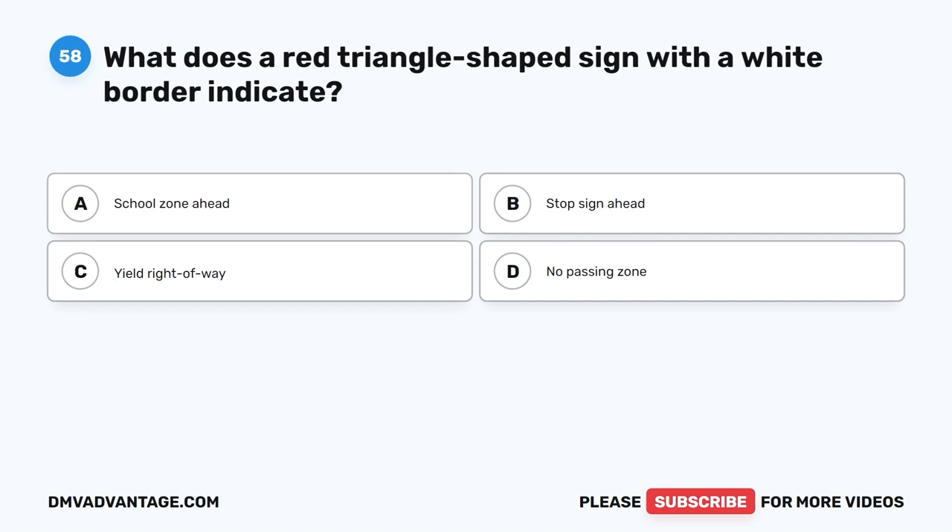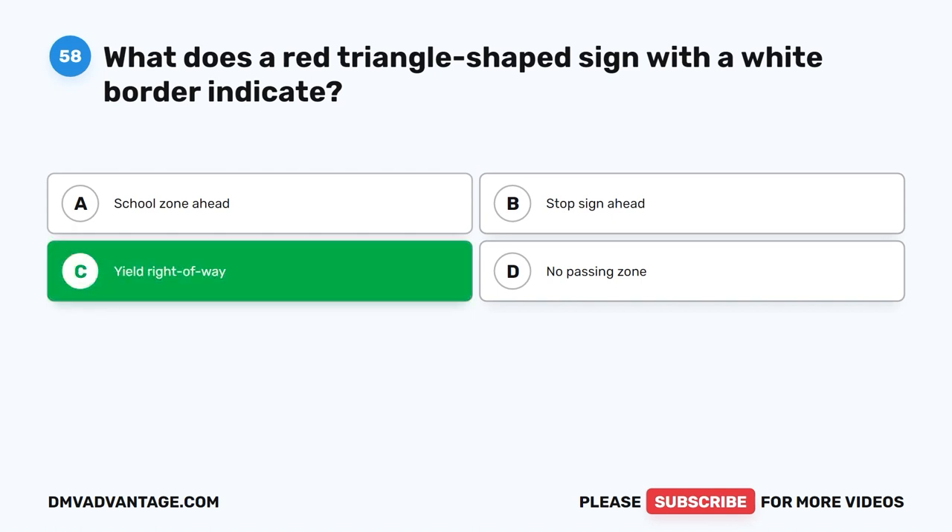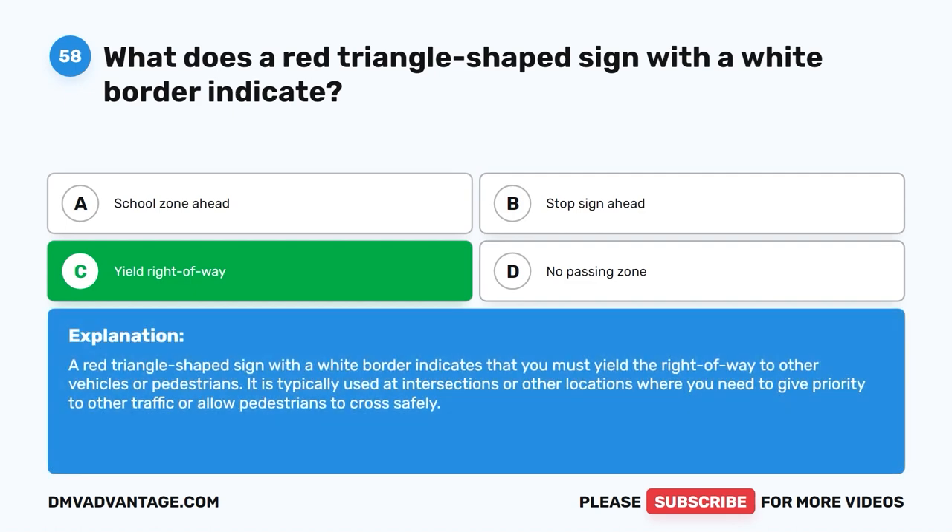Question fifty-eight. What does a red triangle-shaped sign with a white border indicate? A. School zone ahead. B. Stop sign ahead. C. Yield right-of-way. D. No passing zone. The correct answer is C: yield right-of-way. A red triangle-shaped sign with a white border indicates that you must yield the right-of-way to other vehicles or pedestrians. It is typically used at intersections or other locations where you need to give priority to other traffic or allow pedestrians to cross safely.